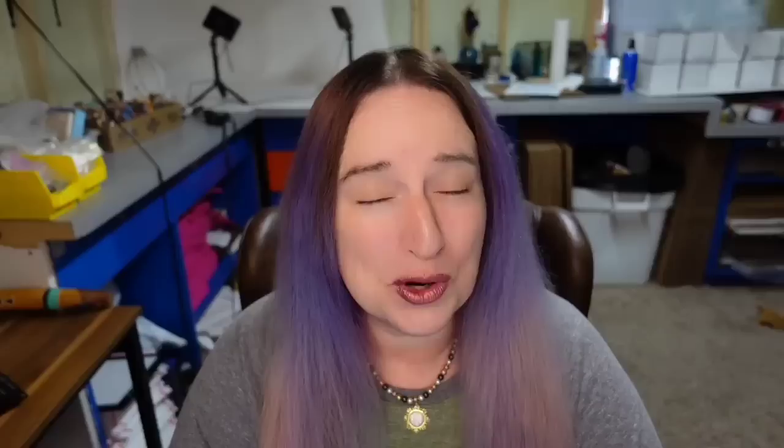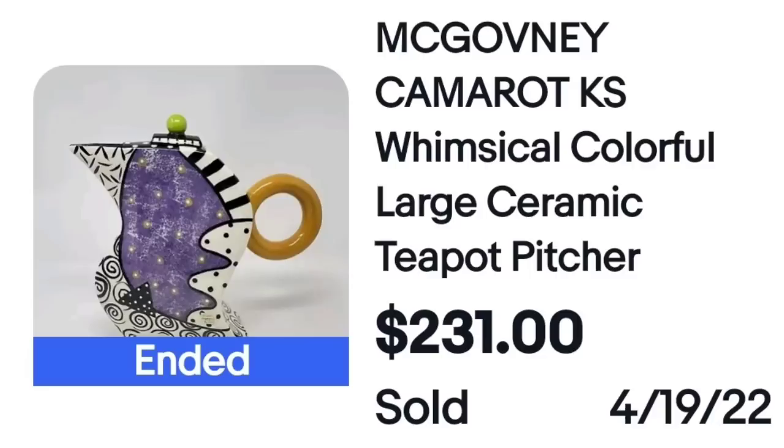This next artist actually reminds me of Romero Brito — if I had seen this I would have thought it was a Romero Brito piece, but it is not. This is a McGovney Camerot whimsical colorful large teapot. It looks a lot like Romero Brito, but you can see here it is signed so you would be able to identify it. This one sold for $231.